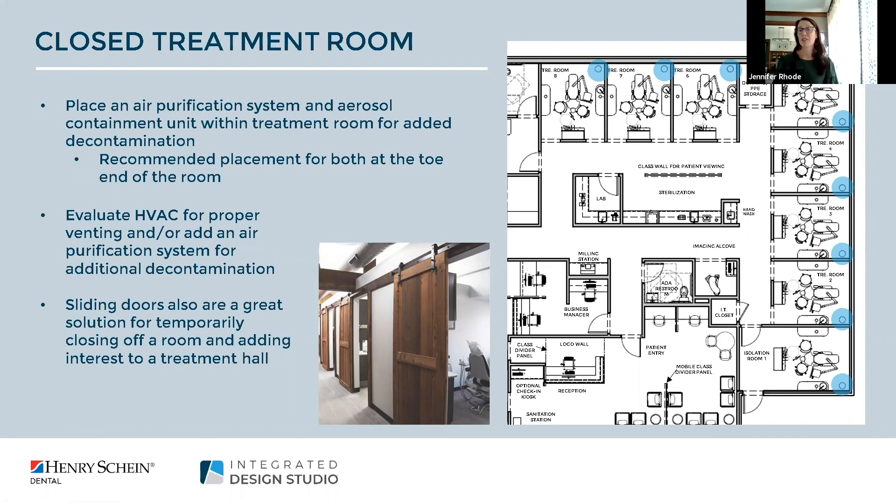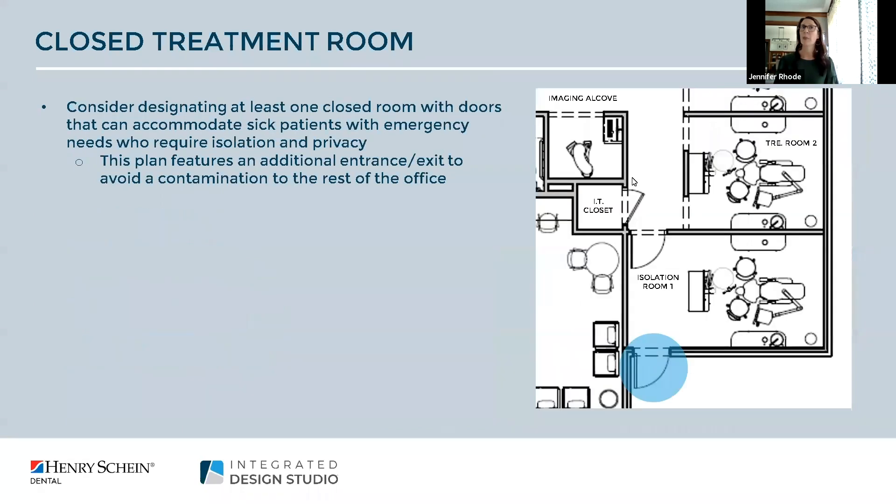We would also suggest placing air purification and aerosol containment at the foot end of the room. Most often when laying out the treatment space you'll have one or two side cabinets and room at the toe end — those units are typically placed there. If you're looking to build new, this is something you should definitely think about during the planning process to make sure you plan accordingly.